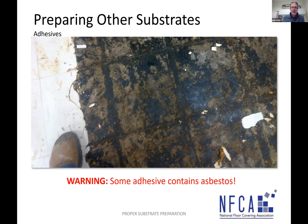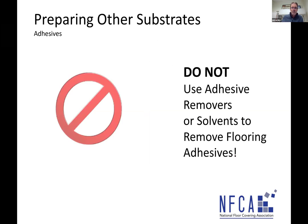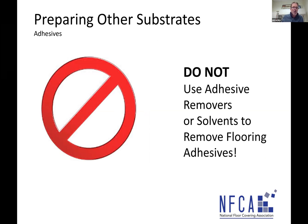Some materials can contain asbestos — like cutback adhesives. We recommend following the Resilient Floor Covering Institute guidelines and complying with state and local laws when dealing with asbestos. If you're able to prepare asbestos adhesive, we recommend wet scraping with warm soapy water, as the RFCI recommends — that warm soapy water keeps the asbestos fibers from becoming friable and airborne, keeping workers safe.